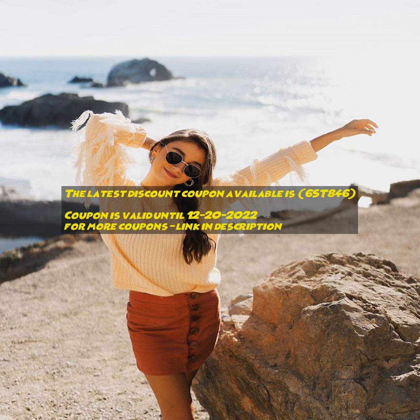Save more with verified offers. Find 1,000-plus top discounts and coupon codes on all popular stores. 100% verified and updated.